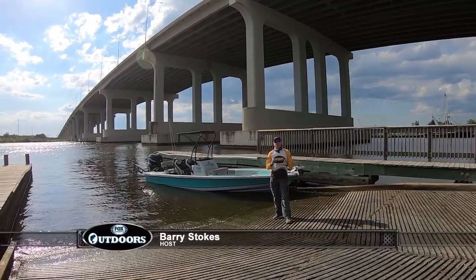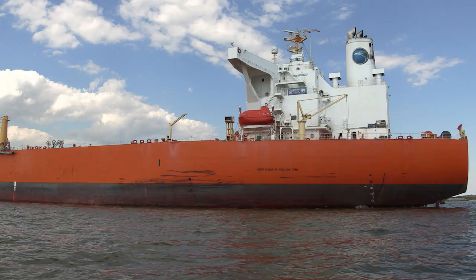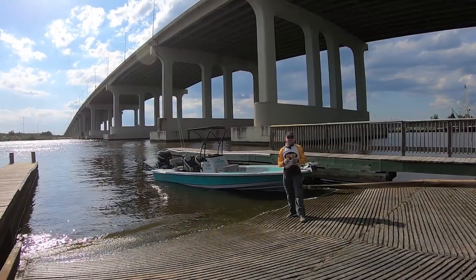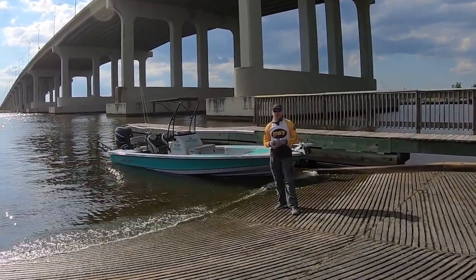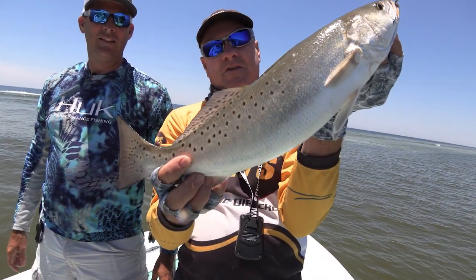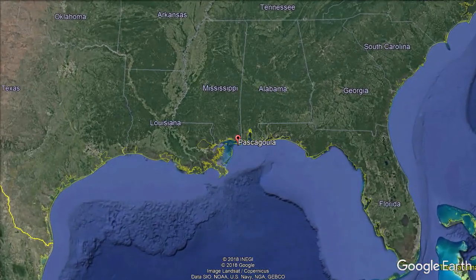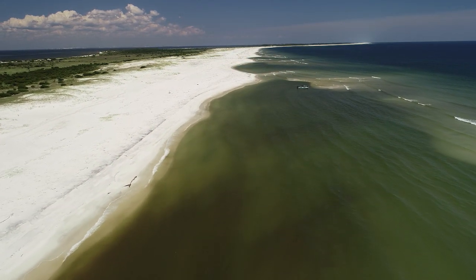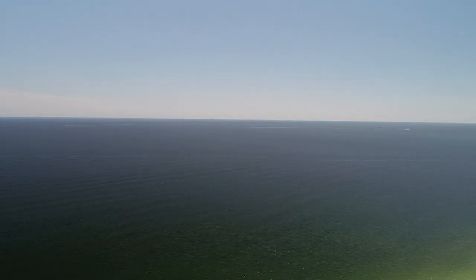If you've ever been to or through Pascagoula, Mississippi, you might be thinking about the oil refineries, shipbuilding, and heavy industry here. Yes, they do refine a lot of oil and gas and they build a lot of ships here, but they also have great fishing. Hey everybody, glad you're with us. Welcome to the Alabama-Mississippi border at Pascagoula. This place is loaded with inshore saltwater fish like flounder, speckled trout, redfish, and lots of others.